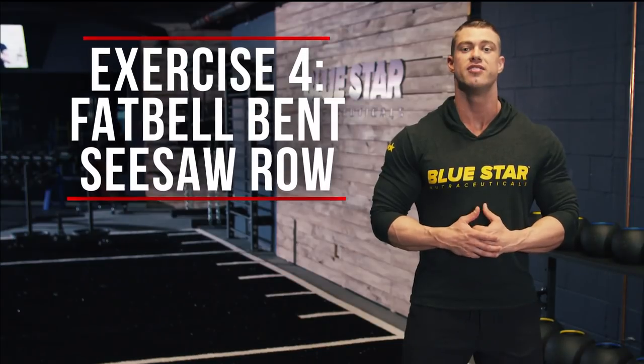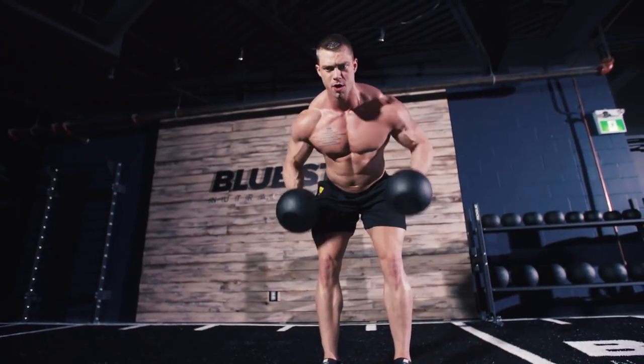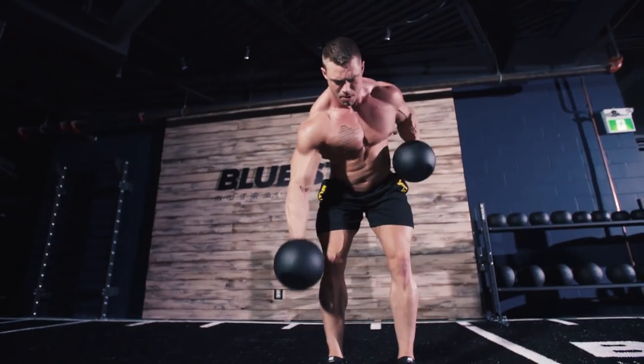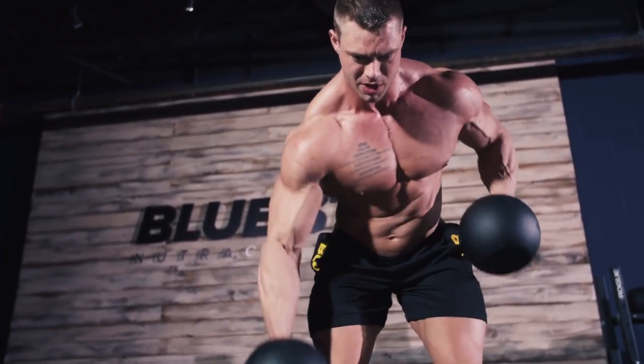Exercise four: fat bell bent seesaw row. The seesaw row is an awesome movement for building some thick lats and dense back muscles from top to bottom. The seesaw motion has the added benefit of firing up your core and obliques too.